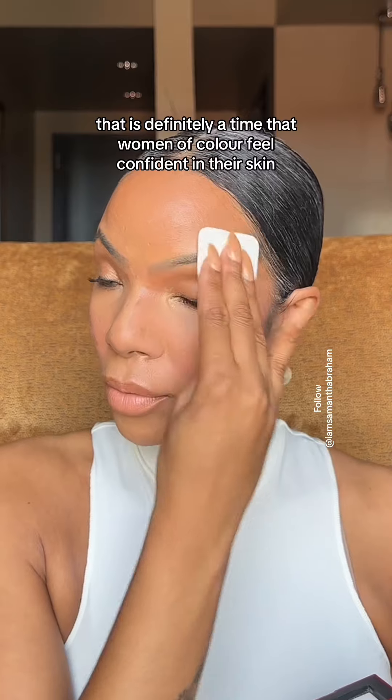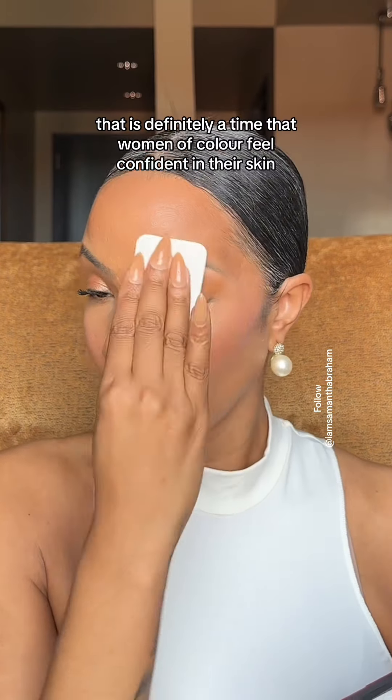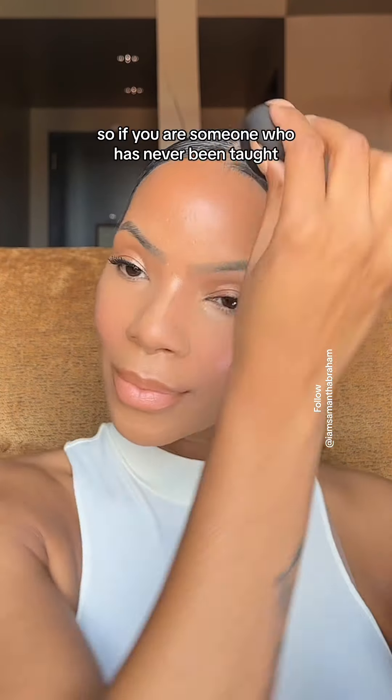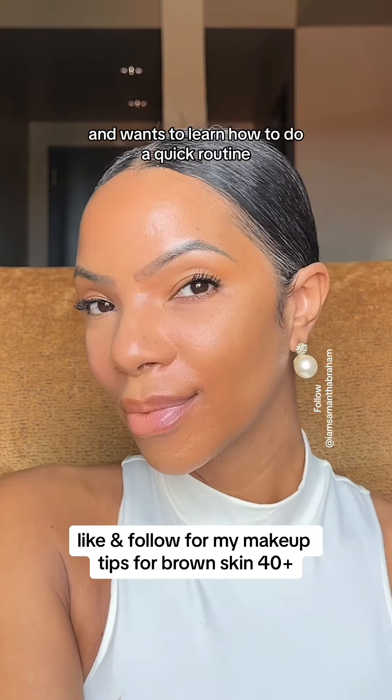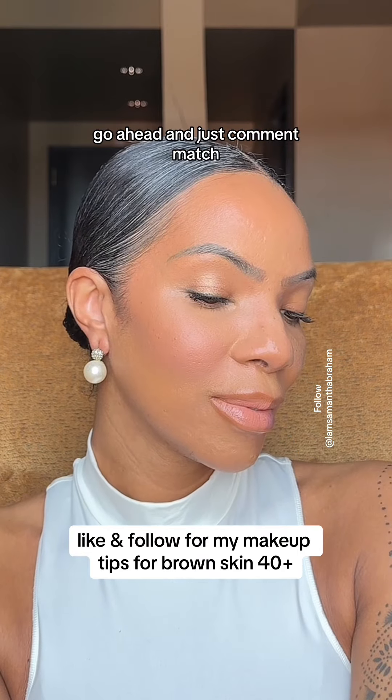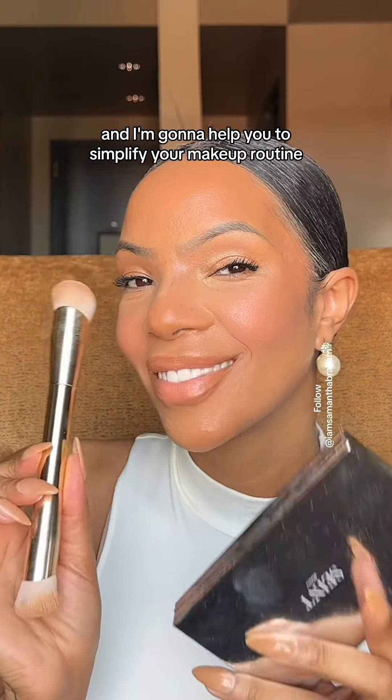I feel it's definitely time that women of color feel confident in their skin and not compared to the girl standing next to them. So if you are someone who has never been taught and wants to learn how to do a quick routine, or take a little bit of time in front of the mirror, go ahead and comment "match" and I'm going to help you simplify your makeup routine.